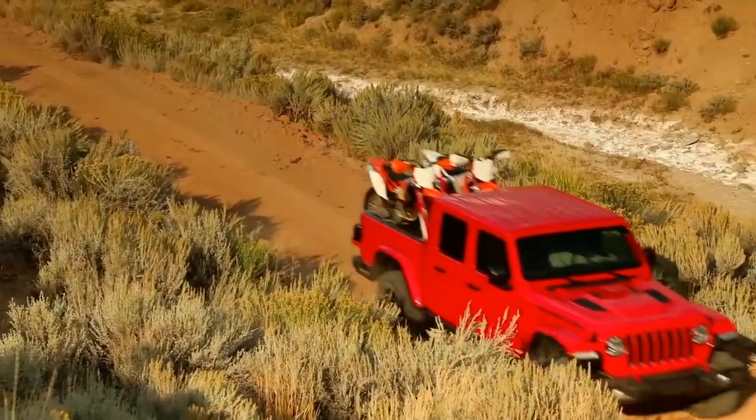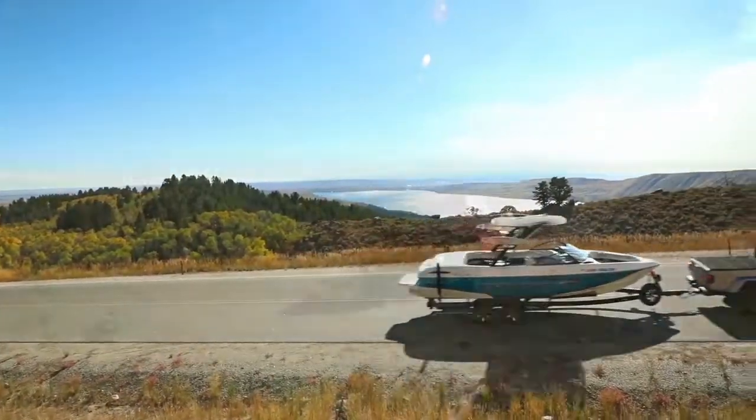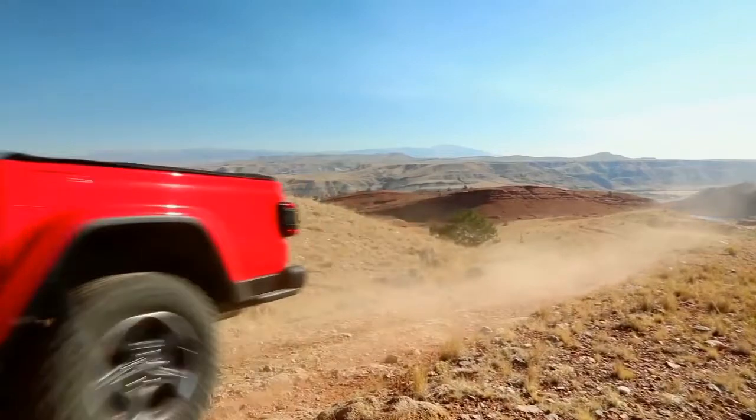With the Jeep truck having been out of market for such a long period of time, what we wanted to do early on was set best-in-class targets for key characteristics. From a payload perspective and a towing perspective, it was important to us to come back to market in a legitimate way.